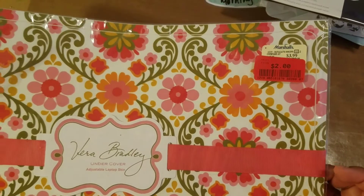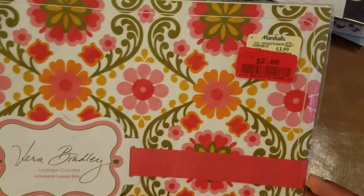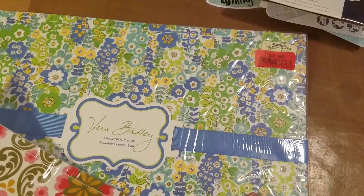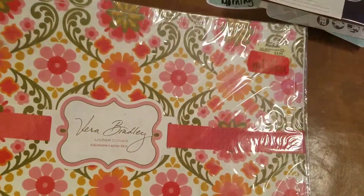Also at Marshalls in the clearance section, they had these laptop covers. They were only $2 and include a little sizer so you can cut it to size for your laptop. I got a pattern in blue and green, and then a pink flower one.